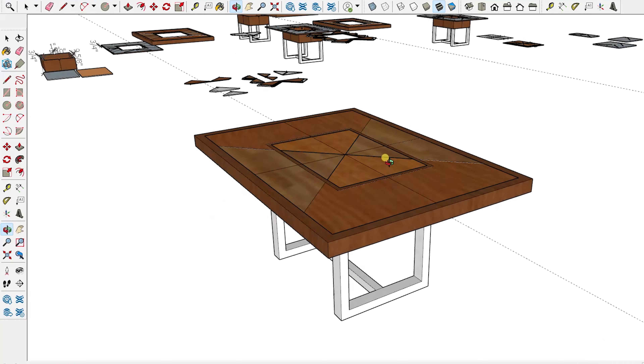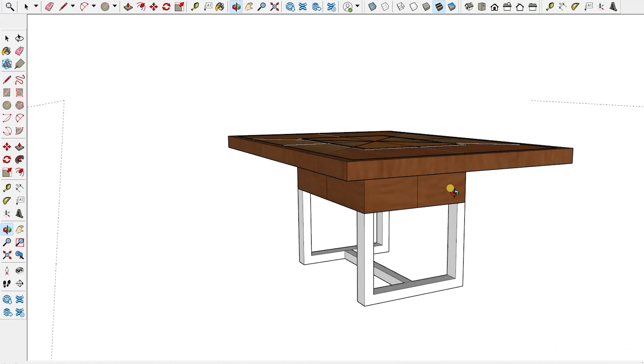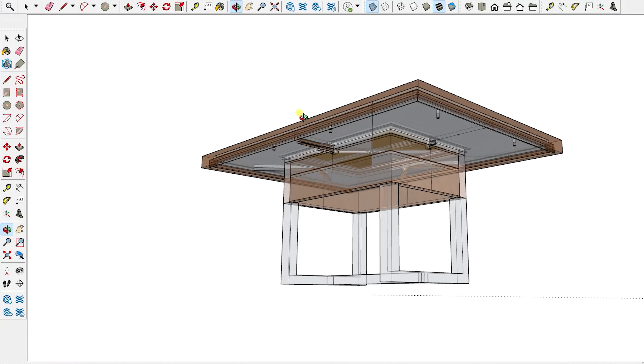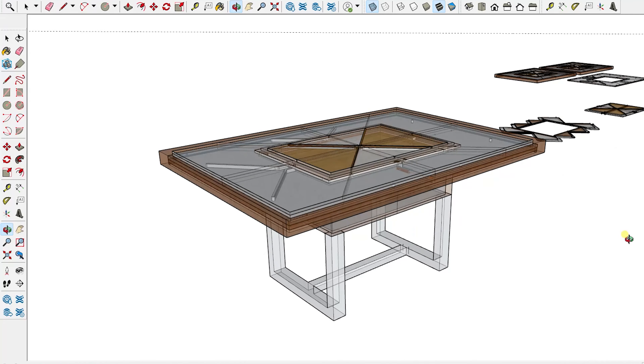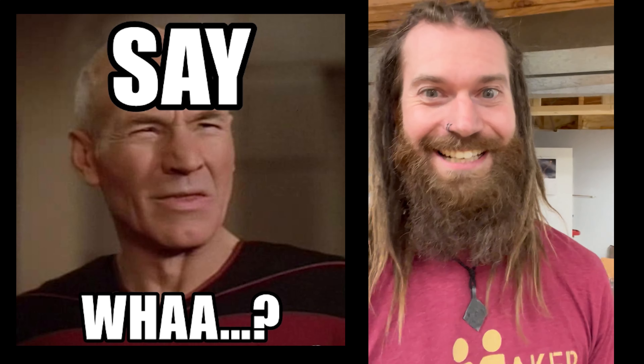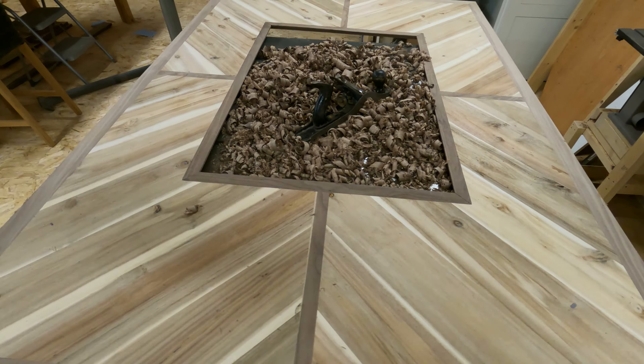The second thing was it needed to be pretty. It couldn't just be slapped together — here's a thing, yeah it's neat, it's nice, it does something cool, but if it's not pretty, it's not worth it. Because both Johnny and I like pretty wood. Which is why we decided to make this thing out of walnut and acacia.